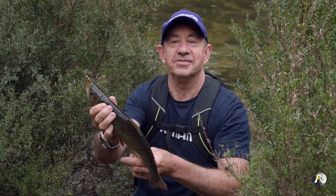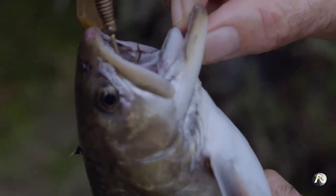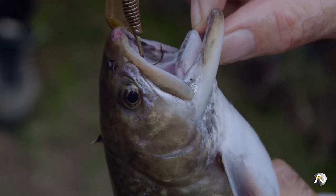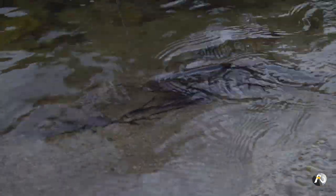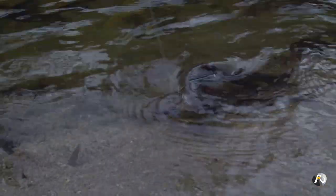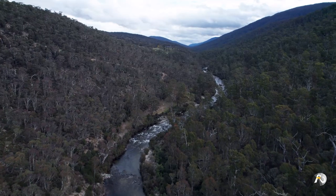One thing I would say is don't be discouraged if you have no success fishing for trout. I've found that sometimes, even if you do everything right, the trout just don't bite. Other days you will pull in one after the other. So if you don't have success one day, just come back the next, or when you can, and try again.